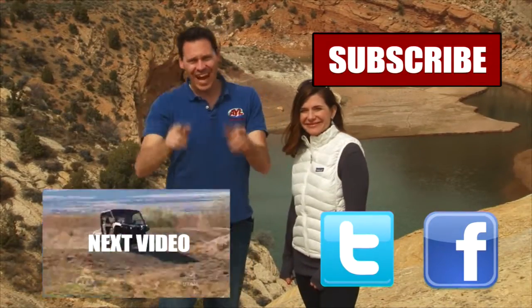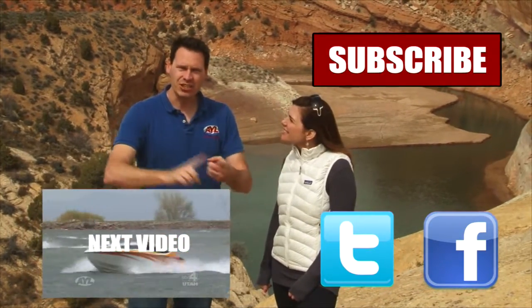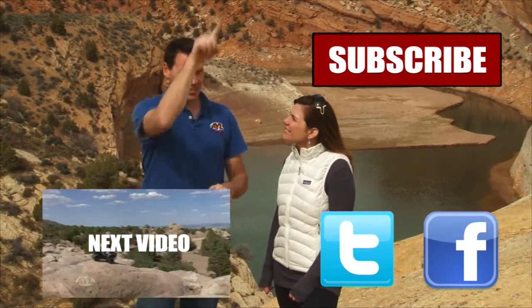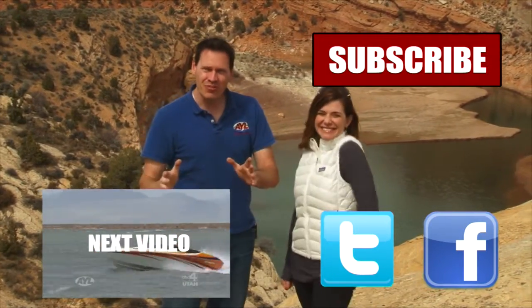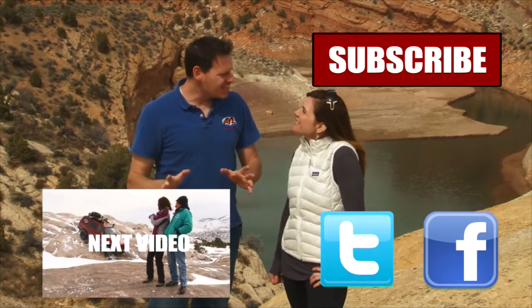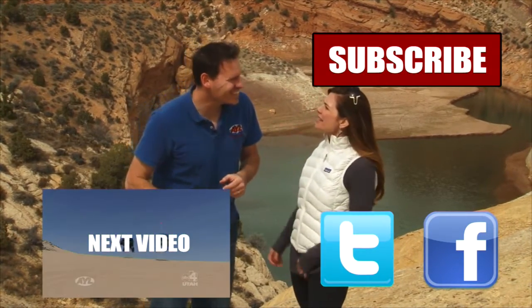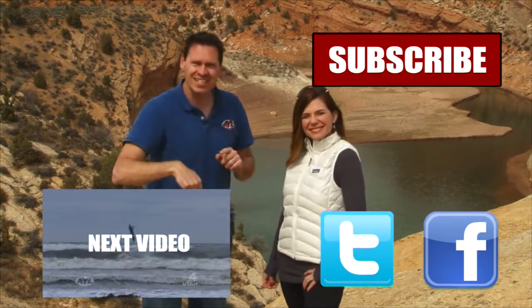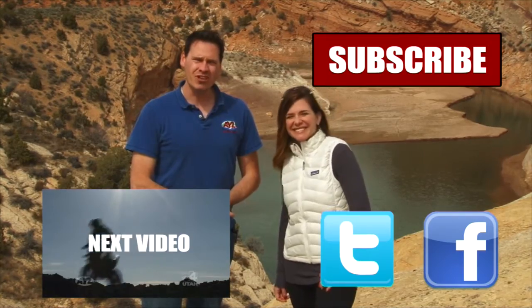Hey guys, if you liked that video, you're going to want to watch all of our other AYL videos. You're going to want to like it, share it, and subscribe. Click on the buttons because we have some really cool videos — all kinds of behind-the-scenes stuff and bloopers of Alicia crashing. So click all of these things and subscribe to our channel because At Your Leisure is awesome, and we'll see you here for more videos.